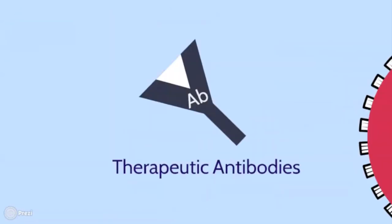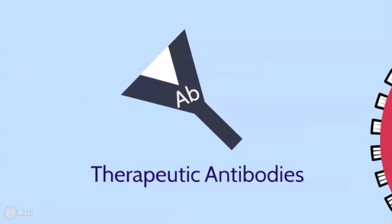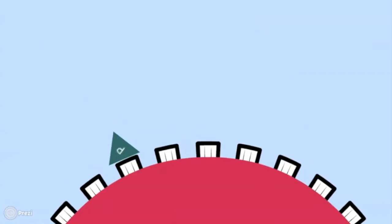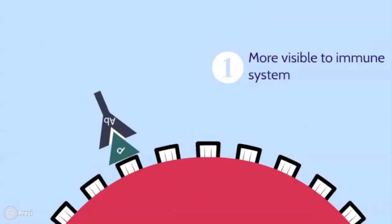These antibodies, called therapeutic antibodies, can help kill the cancer cells in several ways. Firstly, they can make the cancer more visible to the immune system, so they can mark the cancer cell for destruction by the body's natural immune cells.